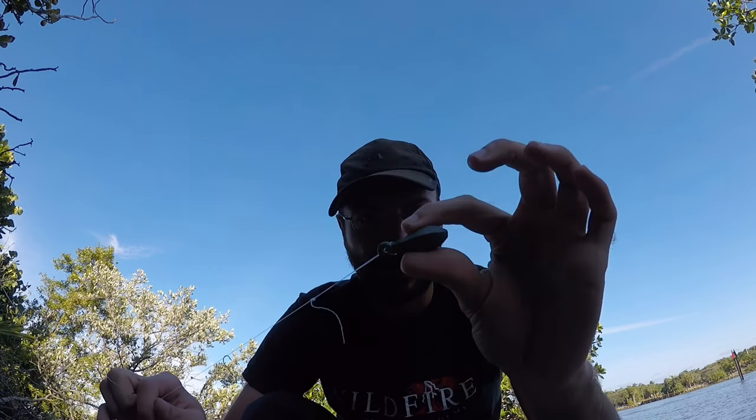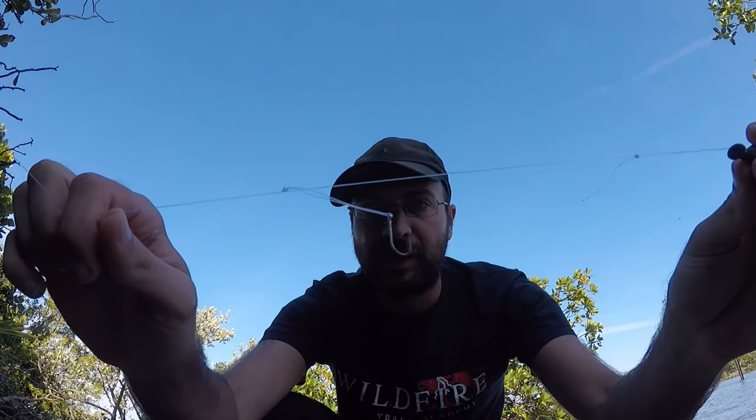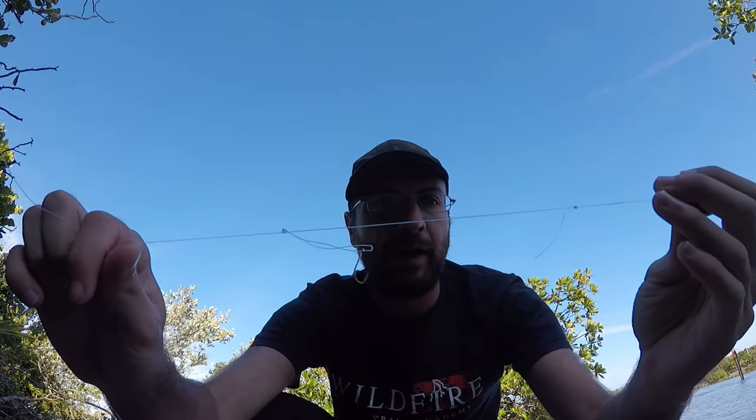Alright, going to do some saltwater fishing today. Super simple rig — just a one ounce sinker and a small size 8 hook, maybe some shrimp for bait. Found this cool little spot between some mangrove trees, but the tide is coming in so I might be forced out within the next hour or two. Goal for the day, like always, is to catch some different species of fish and hopefully some new ones I've never caught before.